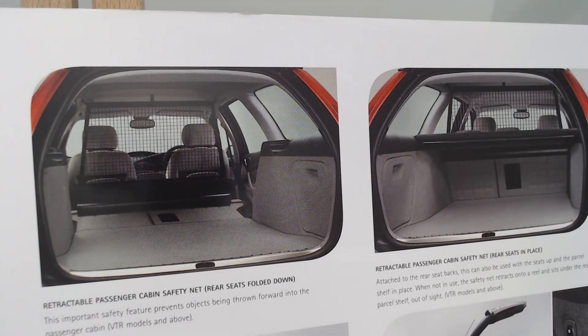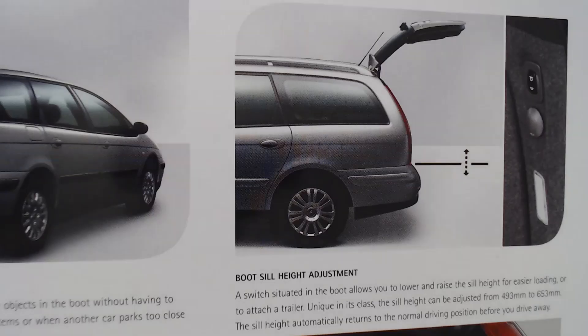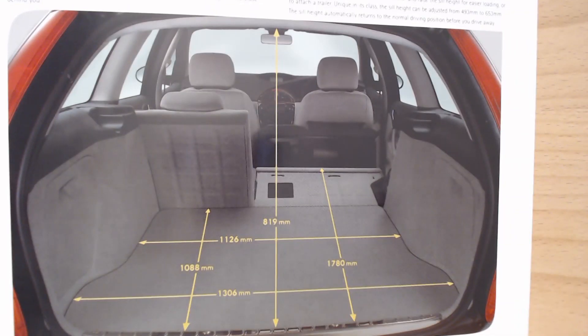It's obviously a very practical vehicle, the estate, both with the seats up and the seats down. There's a retractable passenger cabin safety net on this one. We had two different options — you could just open the glass if you wanted, rather than the full tailgate. Very low load area, silver, easy to bring things in and out. You could raise and lower the suspension to make it even easier. My dad's was silver and was this particular spec, around about 2003. There's a little switch inside the boot to raise and lower the suspension — I always thought Citroens were very good estates for that reason. And of course split fold rear seats with dimensions of that area. Pretty practical car overall.